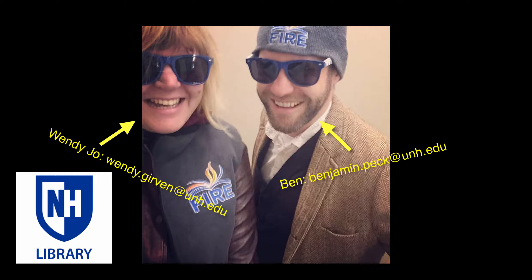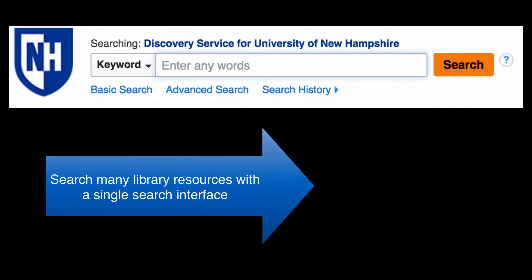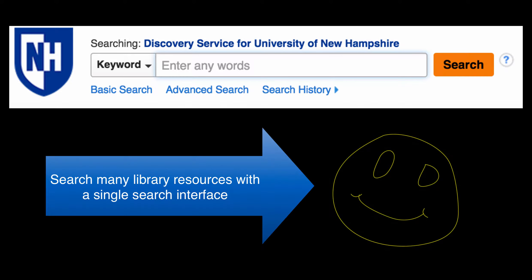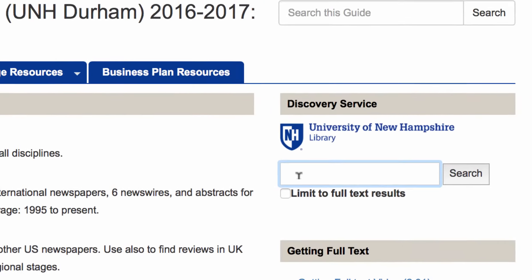This video will introduce you to our discovery service, which pulls together many of the resources you are already familiar with into one search interface. We think you're really gonna like using it — it's kind of like one-stop shopping for your research. One way to access it is from the FHIR research guide underneath the find articles tab. Let's take a look together.